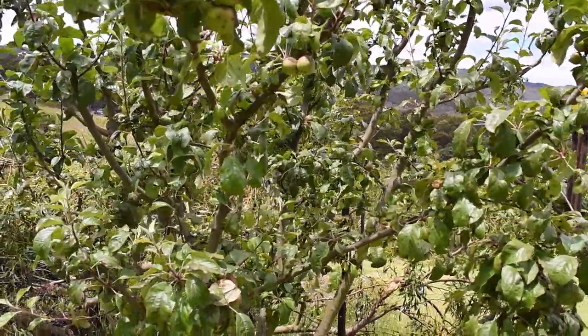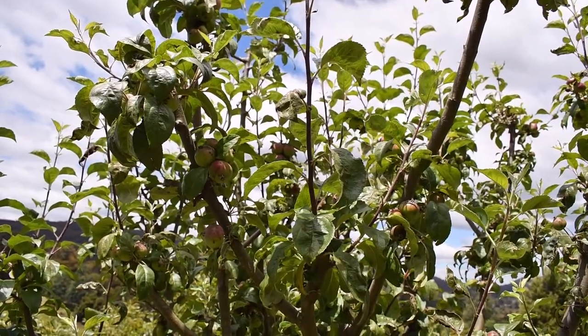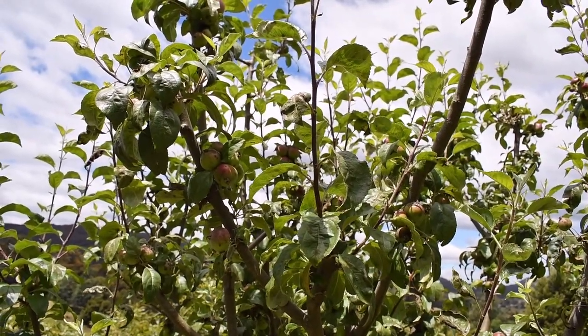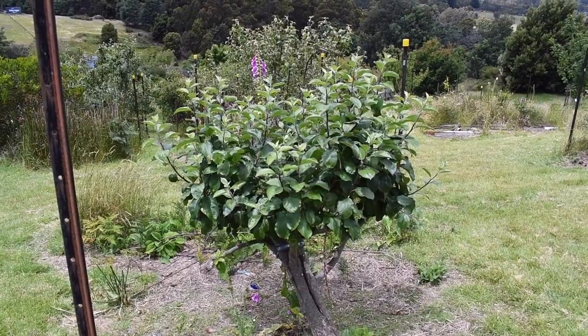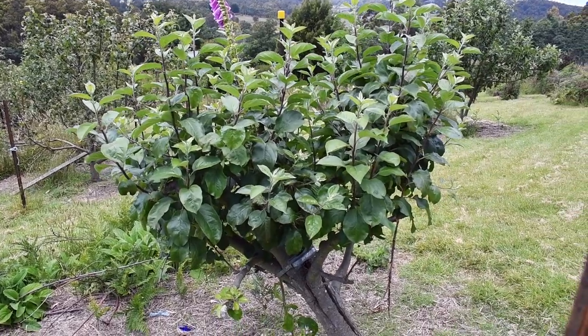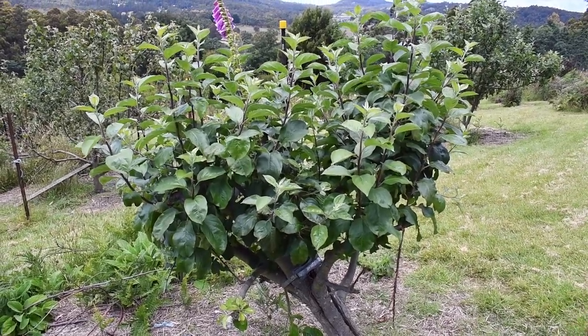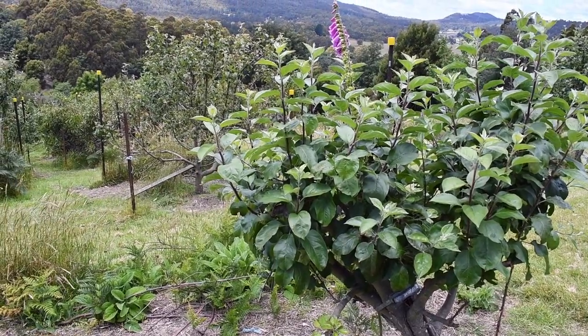It has some effect. It wasn't too badly affected last year, but this year slightly worse. This is Lady in the Snow - it has lots of new growth and looks pretty much unaffected by the mildew, and yet right behind it is Pink Lady.